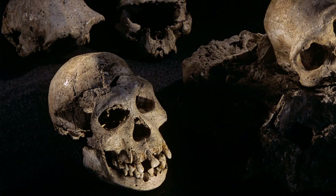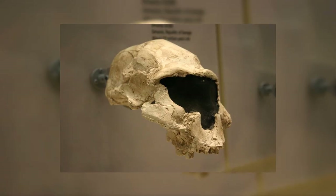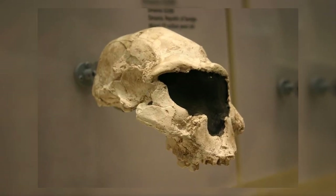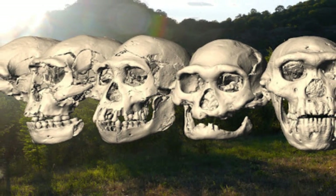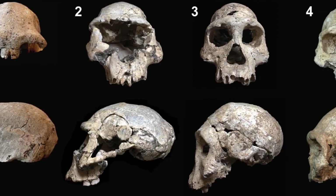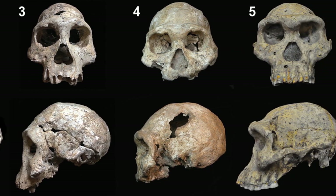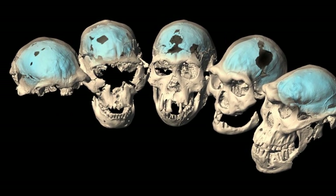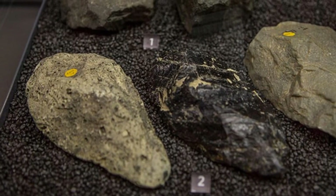Evidence of the existence of Homo georgicus was first discovered in 1991 when just a jawbone was uncovered. The first cranial fossil was unearthed in 1999, which was followed by four other craniums up to 2005 — namely Skull 1, Skull 2, Skull 3, Skull 4, and Skull 5 — with varying characteristics, and since then they have been the subject of much debate.